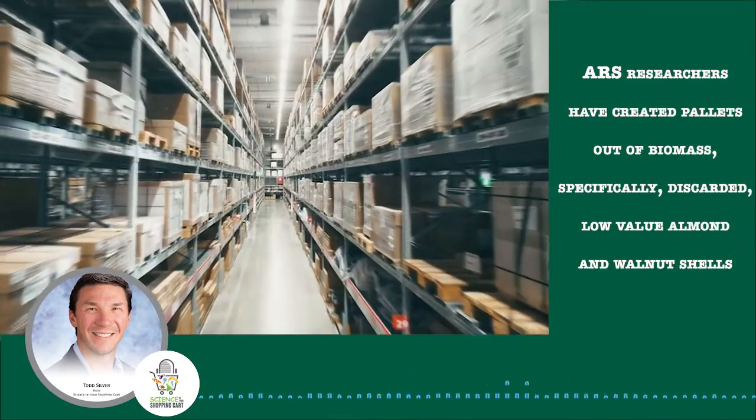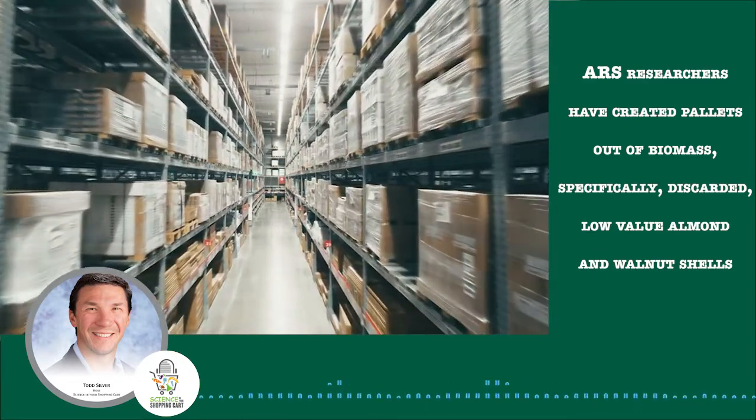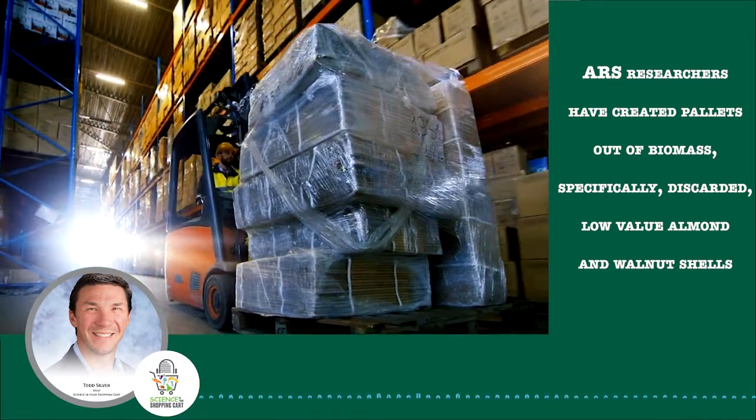For this episode, we're not going to start in the field or orchard or even a lab, but rather we're going to start in a distribution warehouse. You see, workers here are using these wood pallets to help transport heavy materials.